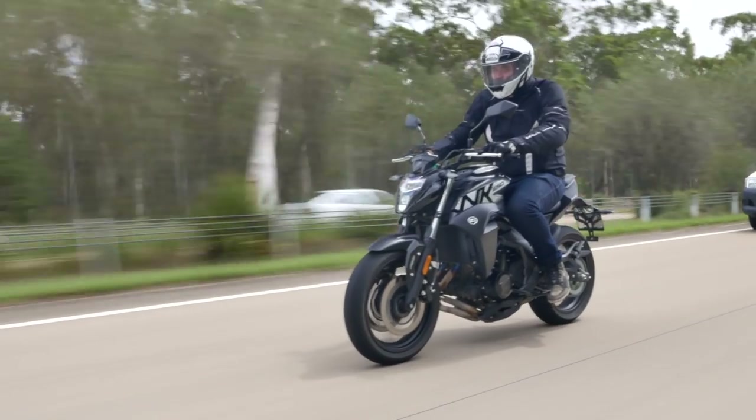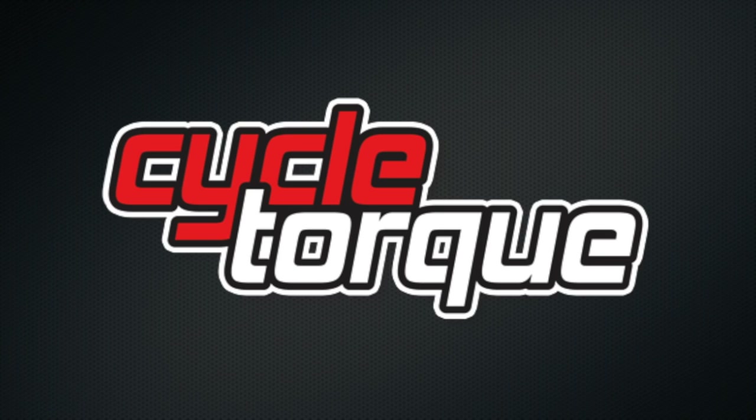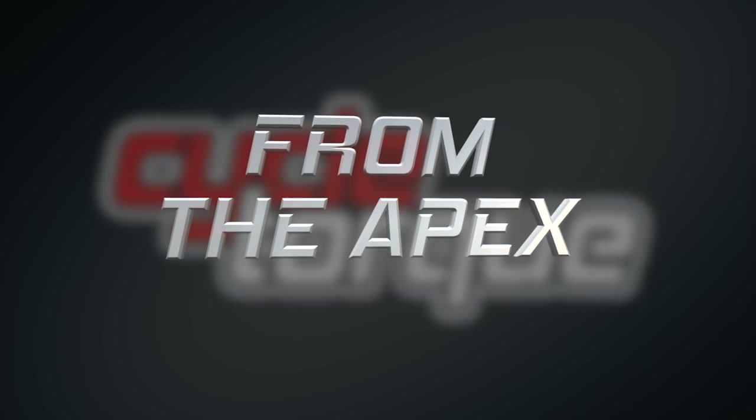On this episode, we're testing the bargain price CFMoto NK650. We're talking racing with Terry O'Neill. We ride the hot new Yamaha MT-09 and look at some of the best accessories and gear. But first, let's get up to speed with From the Apex.